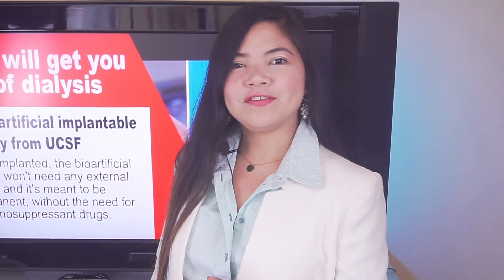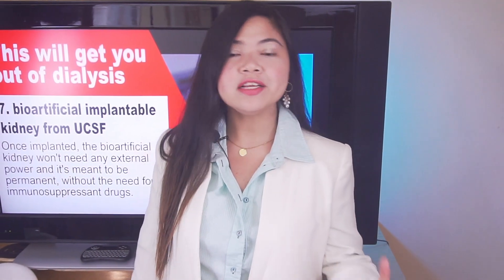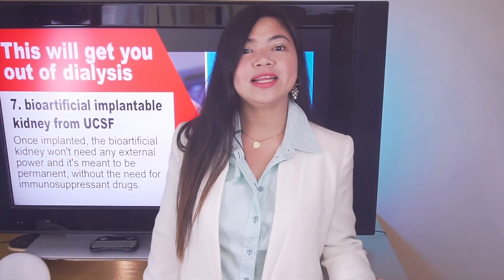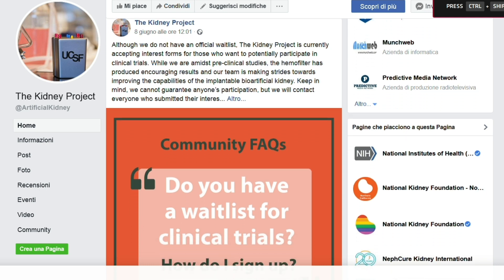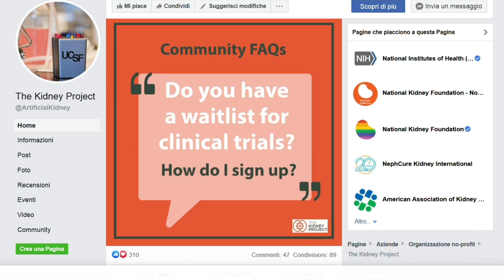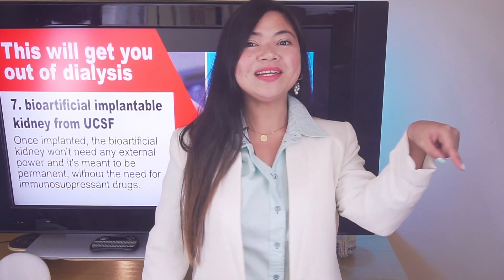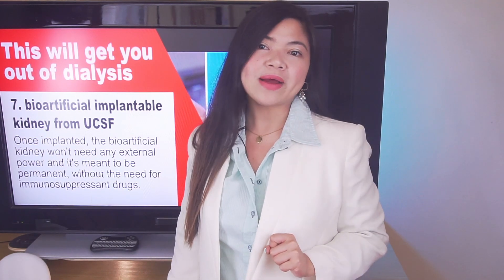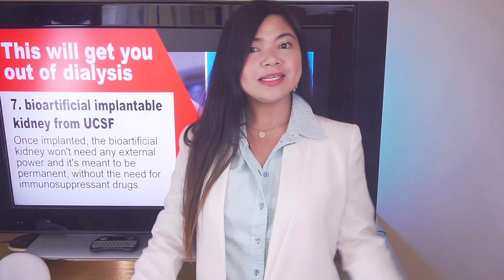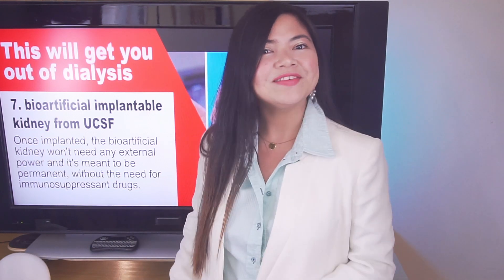If any of you are interested in participating in the human trials for the artificial kidney, the kidney project has a database — a sort of waiting list for people wanting to be test subjects. You can find all the info in the video description. Even better, a part of this incredible device will be ready to help people on dialysis much sooner than that. It's our number 6 for today!